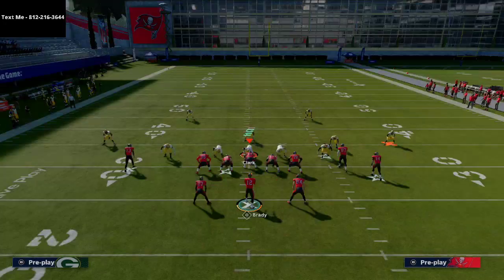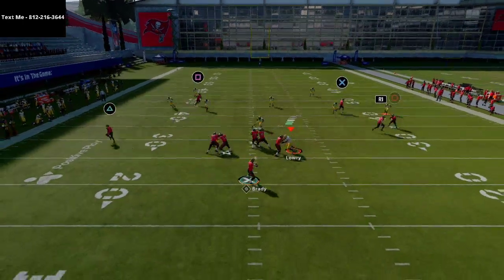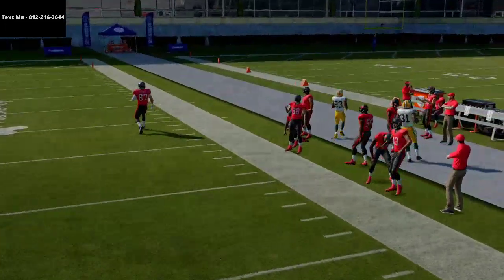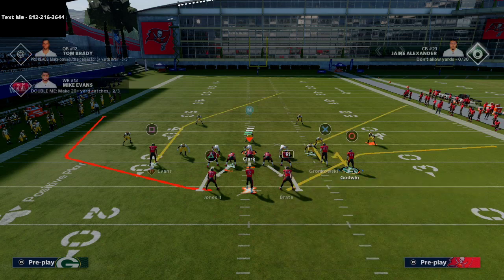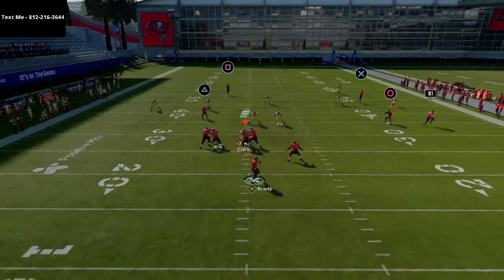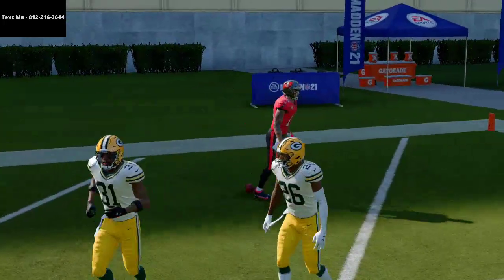I'm going to spy the defensive end to give myself a little more time. Cover Two gives him just a bit more space — part of that is because I don't have Gunslinger on Tom Brady — but typically that's going to be wide open. You can also hit the post route over the middle against Cover Two; it gets really good separation with a pass lead up — it's a nice one-play touchdown against Cover Two.